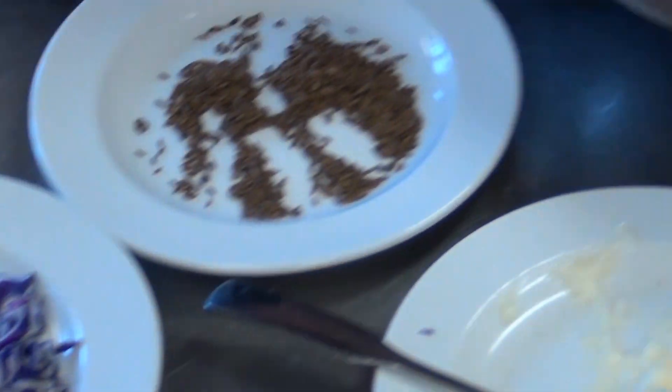This is also served as a side dish — very popular up here. And sometimes if we want a little color in there, we'll add a little of the red cabbage. Makes it a little more festive.